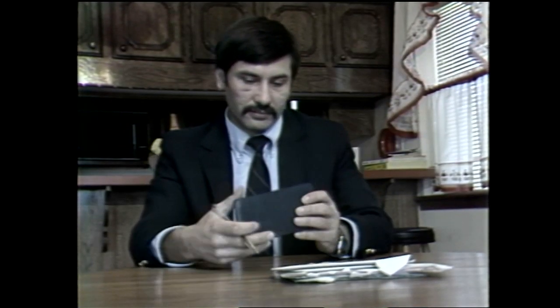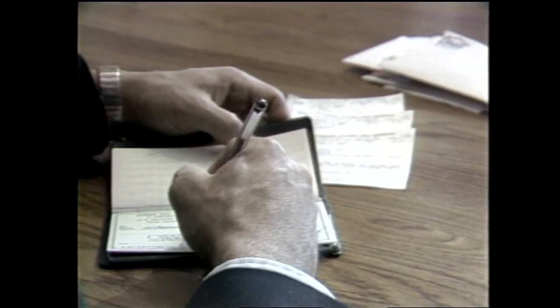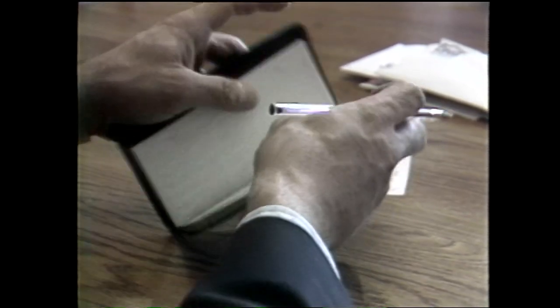He lives in a solar envelope house. They moved in in July of 1983, and he has determined it saved him 80% on his heating bills.